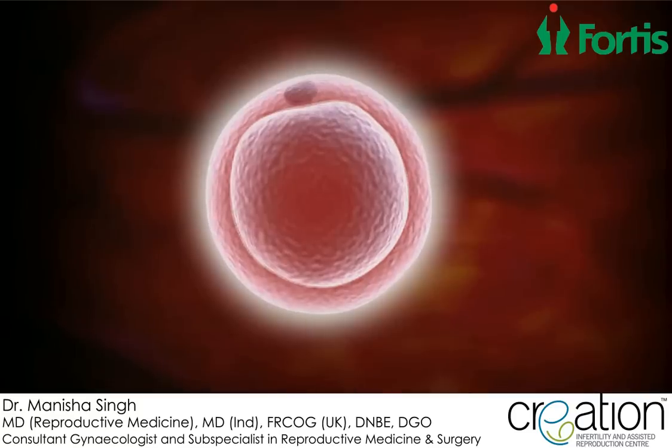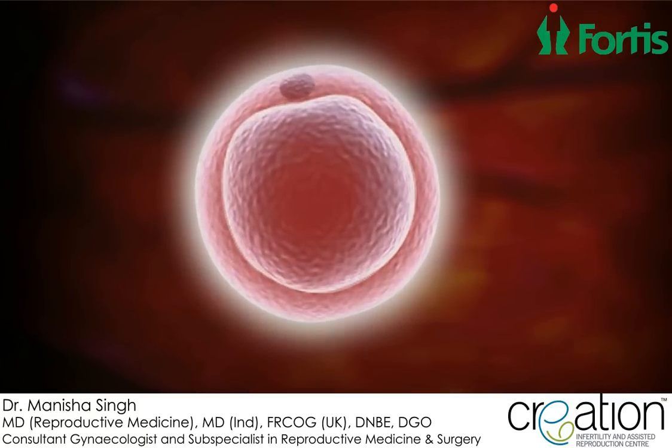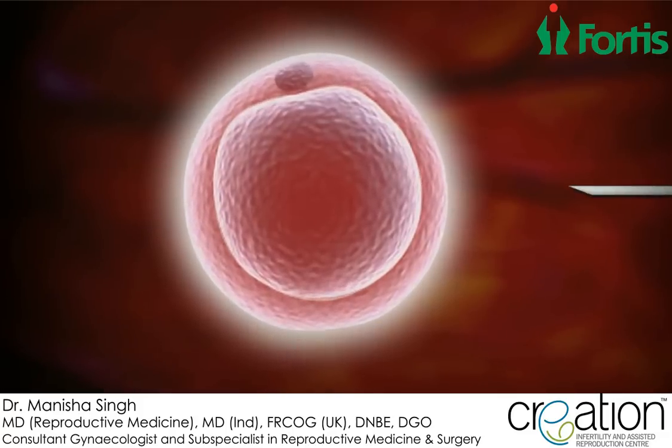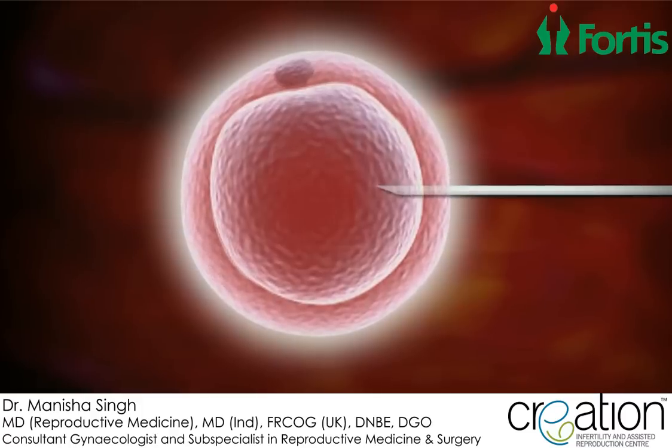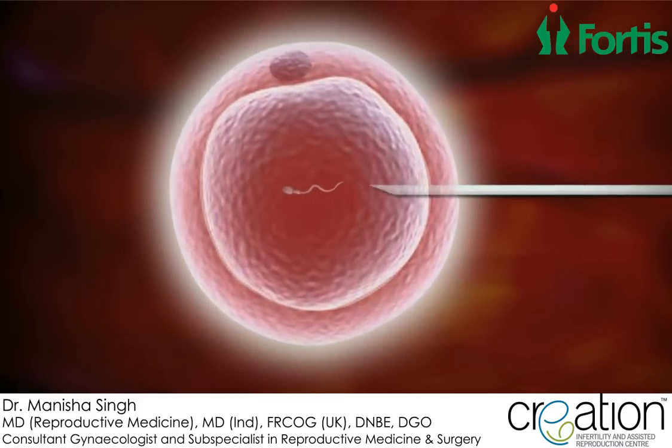In men with poor sperm quality and in those couples with previous failed fertilization with standard IVF, the doctor will resort to intracytoplasmic sperm injection, or ICSI, whereby sperm is injected directly into the egg to achieve fertilization.